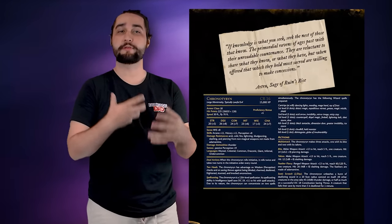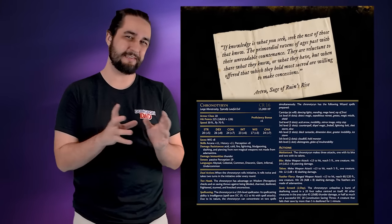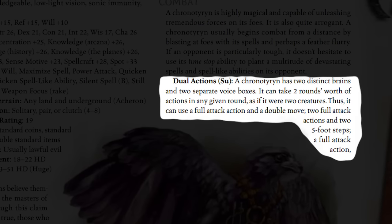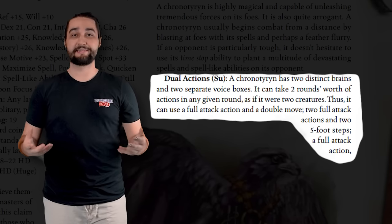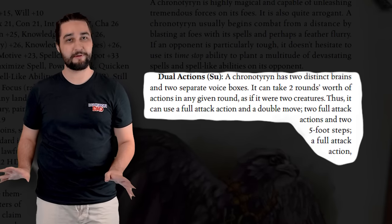Making this trait fit more with the 5th edition design philosophy, and also just making it work in such a way that it didn't just outright nuke entire groups of players with ease, was a very difficult task. In 3rd edition, the dual actions trait effectively gave this creature two turns every time its turn came up in the initiative order — it had two full round actions. I really dislike this because there's nothing stopping a particularly clever Chrono Tyrant from selecting spells that when cast together have just ridiculously powerful and unfun effects for everyone at the game table.